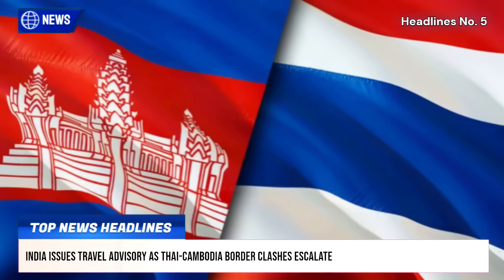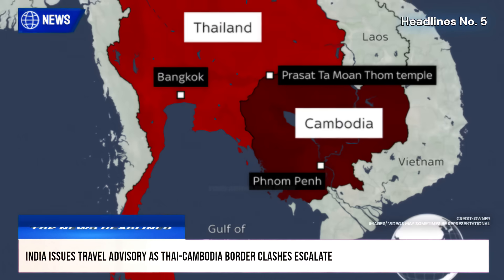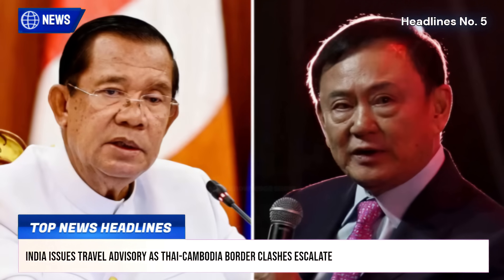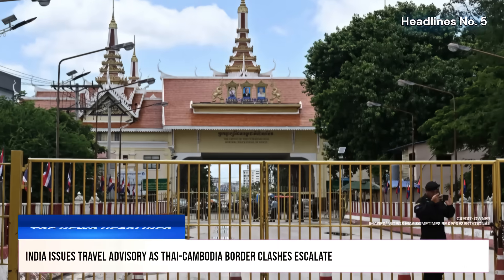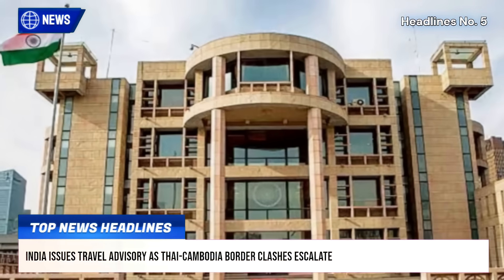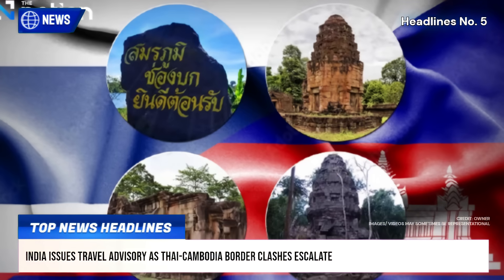Amid rising tensions and violent clashes along the Thailand-Cambodia border, the Indian Embassy in Thailand advised Indian tourists to exercise caution and follow updates from official Thai sources. The advisory came as Thailand's tourism authority declared several provinces, including Yubin-Rachathani, Surin, and Trat, unsafe for travel.